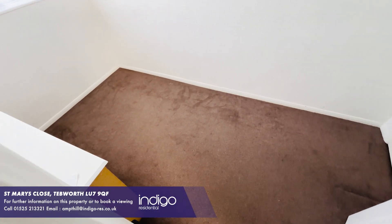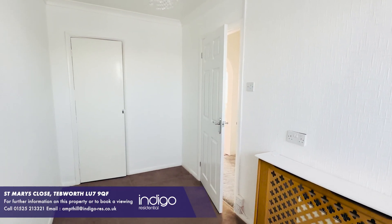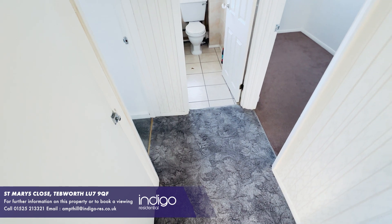The property is located in Tebworth, which is a short distance from the A5, providing easy access to Milton Keynes, Dunstable, and Woburn.